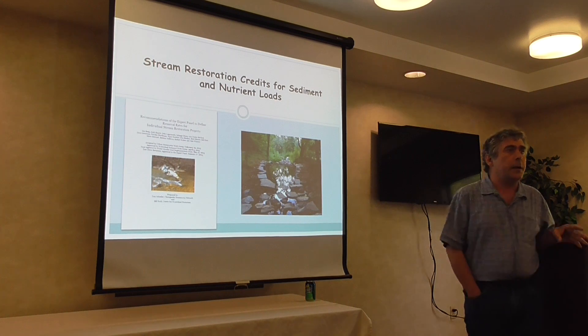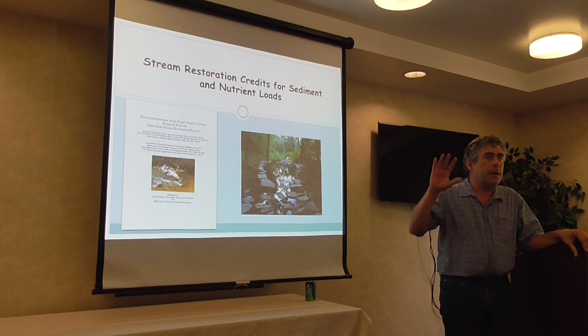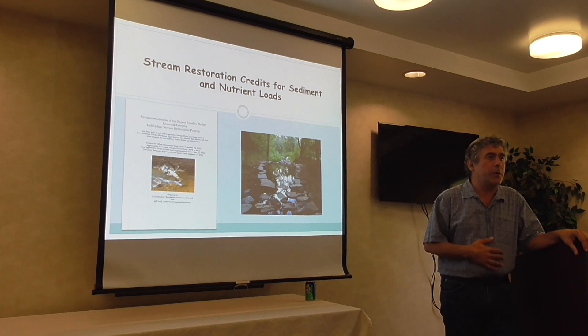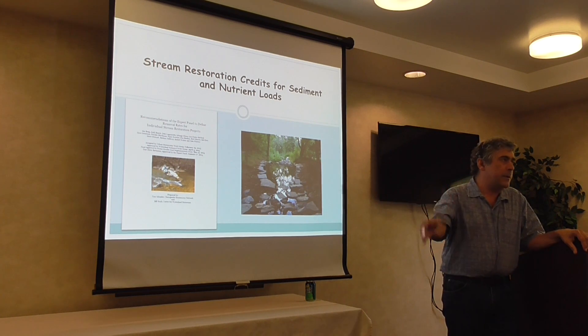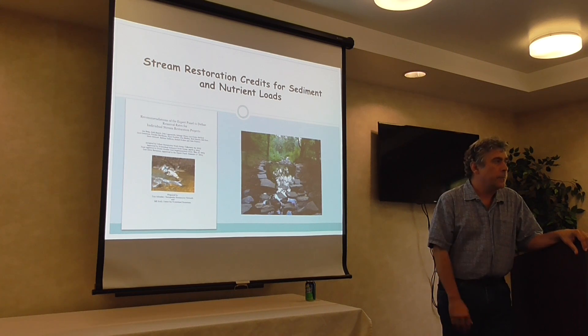Bill Stack of the Center for Watershed Protection and I facilitated an expert panel of some of the top stream restoration people, not only in the Bay watershed but across the country, to define what the credits were. I kind of want to go over that with you. If you're a real geek, download the expert panel report — it's 100 pages of appendices. It's up on our website and will be on the research website.